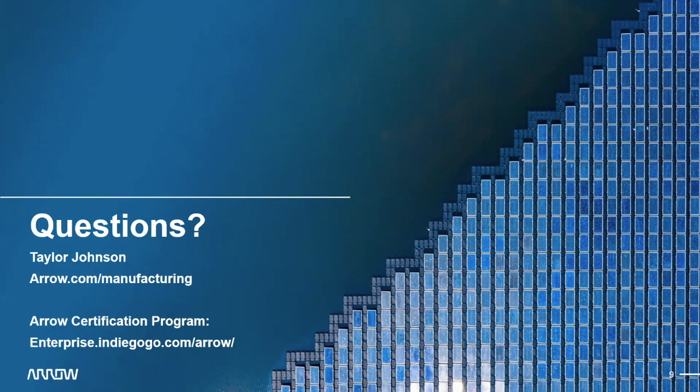Several questions are coming in about where to search for a contract manufacturer — is there a directory or list? Starting through a certification program like what Arrow and Indiegogo offer can help, because they can direct you toward CMs in your area that they've worked with and vetted. If you're doing your own search, online is the best place to start. I primarily work with manufacturers Arrow has already vetted, so I'm not the best resource for cold-searching new CMs, but online searches combined with program referrals are your best starting point.